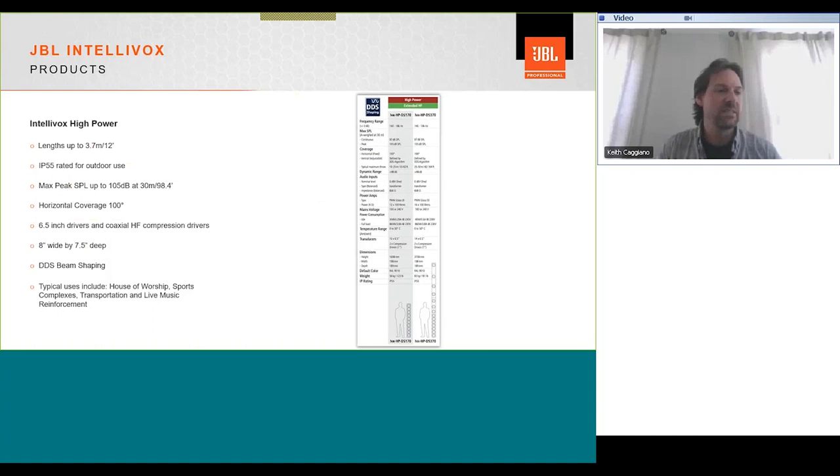The Intellivox high power range has two models, with the tallest being 12 feet tall. They're naturally IP55 rated for outdoor use without any modification. Max SPL is up to 105 dB at 30 meters (roughly 100 feet). Horizontal coverage is 100 degrees, comprised of six-and-a-half-inch drivers with coaxial high-frequency compression drivers at the lower units. At eight inches wide and seven-and-a-half inches deep, it's still compact. Typical uses are anywhere you need extra SPL over distance — transportation rail stations, sports complexes with high crowd noise, larger houses of worship, and sometimes live music reinforcement.